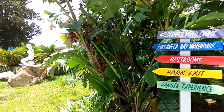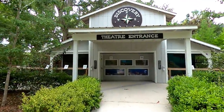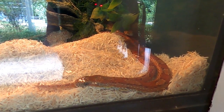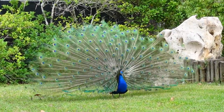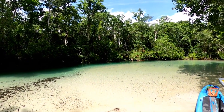Nature lovers will also find plenty to see at Weeki Wachee State Park, including the beautiful Tranquility Trail and Educational Discovery Center, where we found a baby turtle, baby alligator, and some colorful corn snakes. Visitors can also spot several colorful peacocks roaming the property, and perhaps even a super cute baby peacock. But if you truly want to experience the beauty of Weeki Wachee State Park, we'd highly recommend paddling down the Weeki Wachee River.